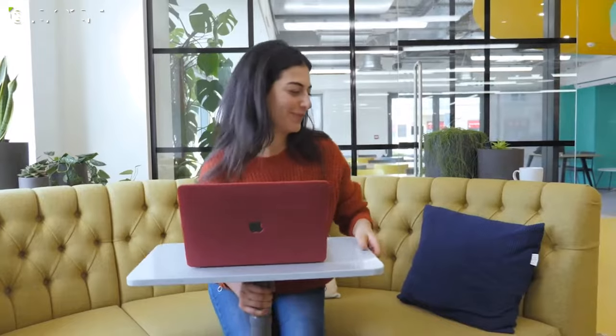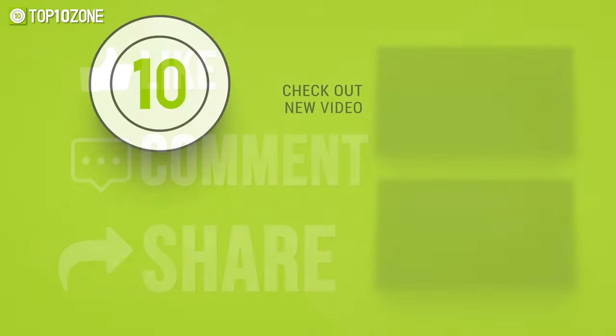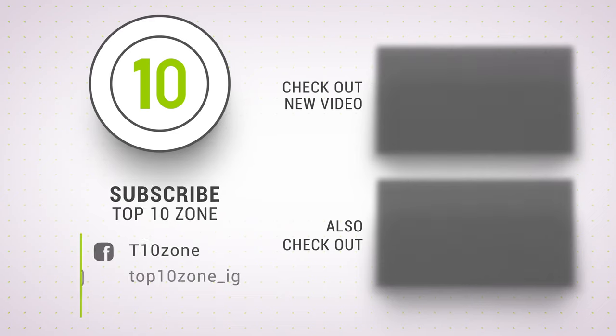So that concludes our list of the top 10 coolest productivity gadgets you need to see. Thanks for watching. Like, comment, and share with your friends if you found this video helpful, and don't forget to subscribe to our channel if you want more videos like this on your feed.